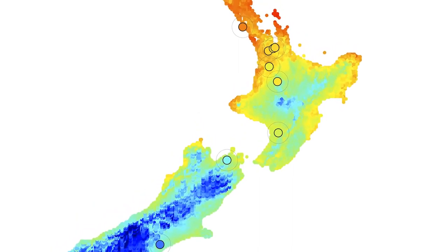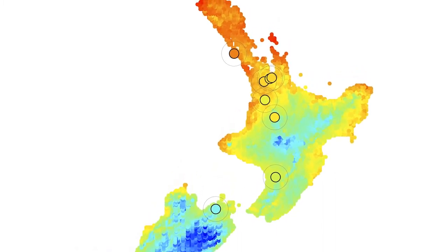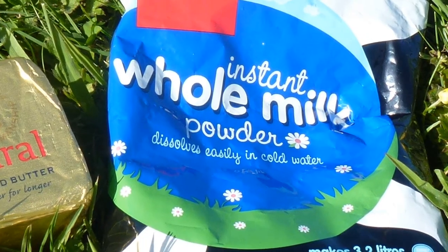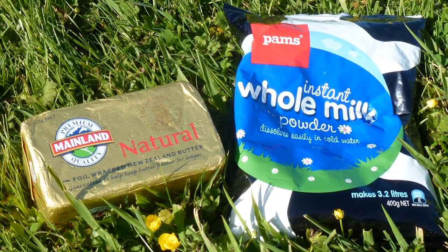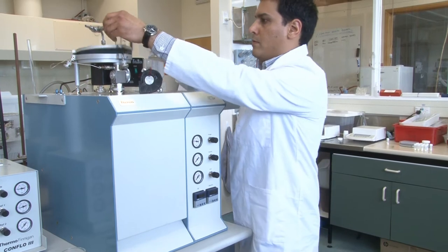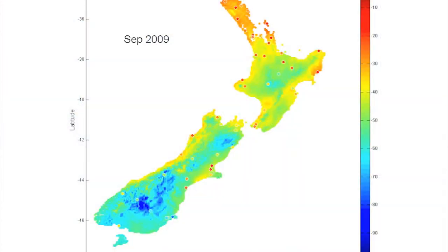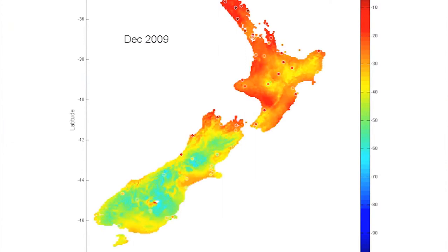Once we've made these maps, we can match them up with milk that was produced over a season. Now when we've got a milk product overseas that's been labeled as New Zealand but might not be, we can bring a sample back here, measure the hydrogen isotopes in it, and compare it to the rainfall that fell in New Zealand when it should have been produced. If you bought a product like this overseas, you could potentially check and see if it was really from New Zealand.